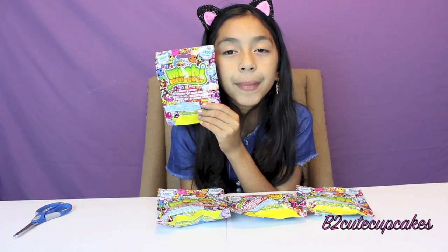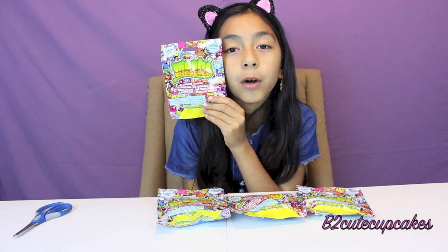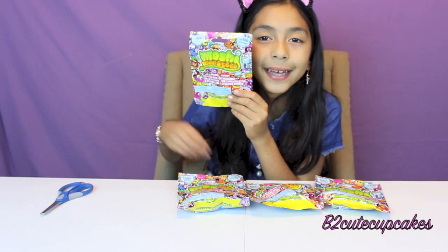Hi guys, it's Bee. Today I'm going to open four Mushy Monster blind bags. I really hope I get some ultra rare, because remember last time I didn't get any ultra rare. Let's get started.